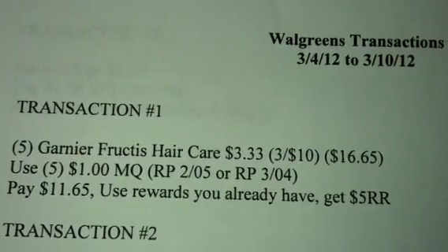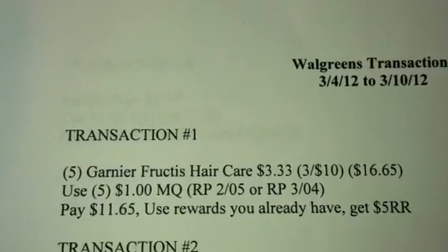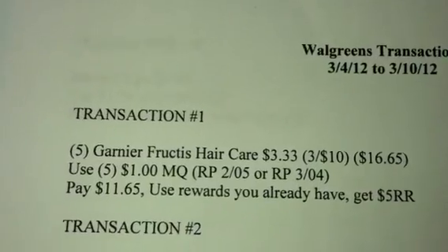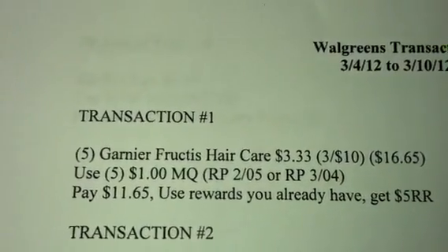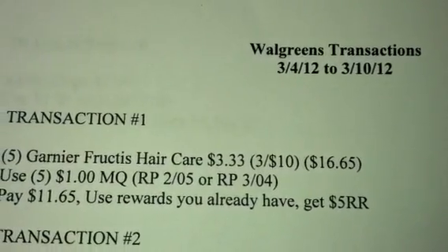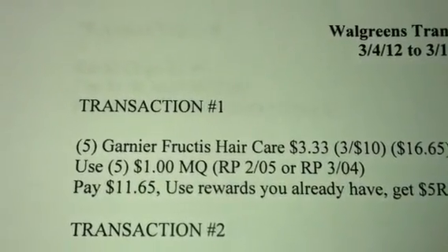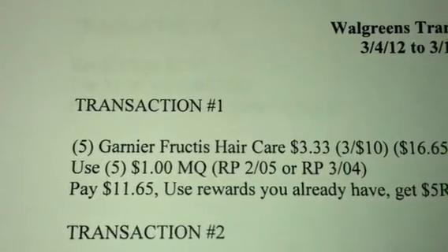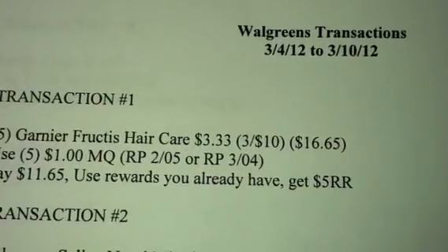That's basically $3.33 each, and you're going to get 5 of those because you have to meet a $15 requirement in order to get the register reward. I added in 2 additional ones at $3.33 each, so this total is going to be $16.65. You're going to use 5 of the $1 manufacturer coupons from either your February 5th or March 4th Red Plum. You're going to pay $11.65 for this transaction.